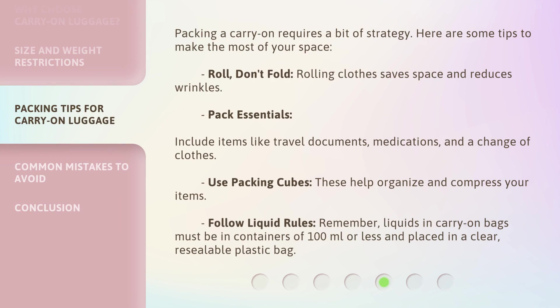Packing a carry-on requires a bit of strategy. Here are some tips to make the most of your space. Roll, don't fold — rolling clothes saves space and reduces wrinkles. Pack essentials, including items like travel documents, medications, and a change of clothes. Use packing cubes to help organize and compress your items. Follow liquid rules: liquids in carry-on bags must be in containers of 100 milliliters or less and placed in a clear, resealable plastic bag.